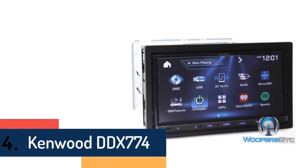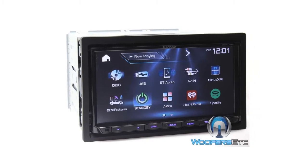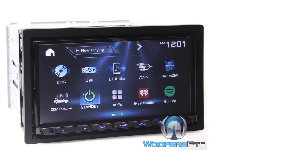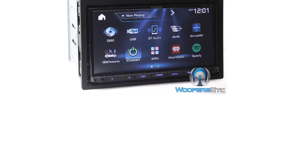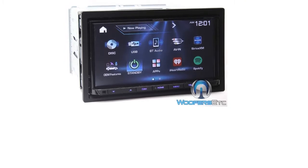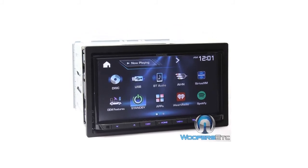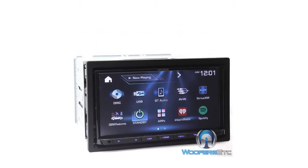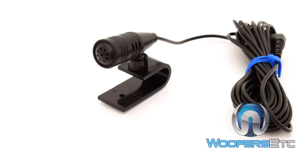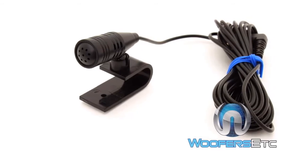At number four is the Kenwood DDX774, a DVD/CD receiver with AM/FM tuner. It features a built-in internal amp at 22 watts RMS and 50 watts peak across 4 channels, a 6.95-inch touchscreen with variable color button illumination, six-step electronic angle adjustment for better off-axis viewing, and a built-in HD radio tuner. It fits double DIN dash openings and includes built-in iPod, iPhone, and iPad control, as well as built-in music control and rapid charging of select Android devices via USB. It supports Pandora, iHeartRadio, and Spotify control with iPhone and Android, and features built-in Bluetooth with aptX for crystal-clear hands-free calling and audio streaming, including dual phone connection.